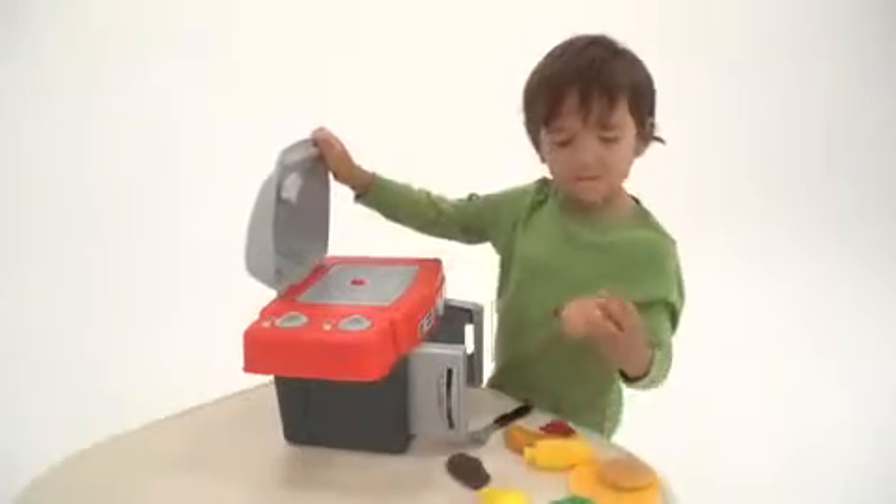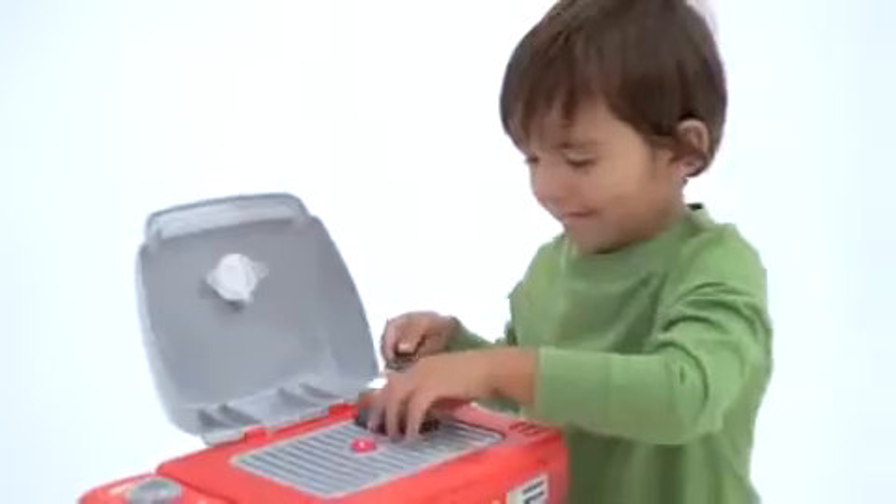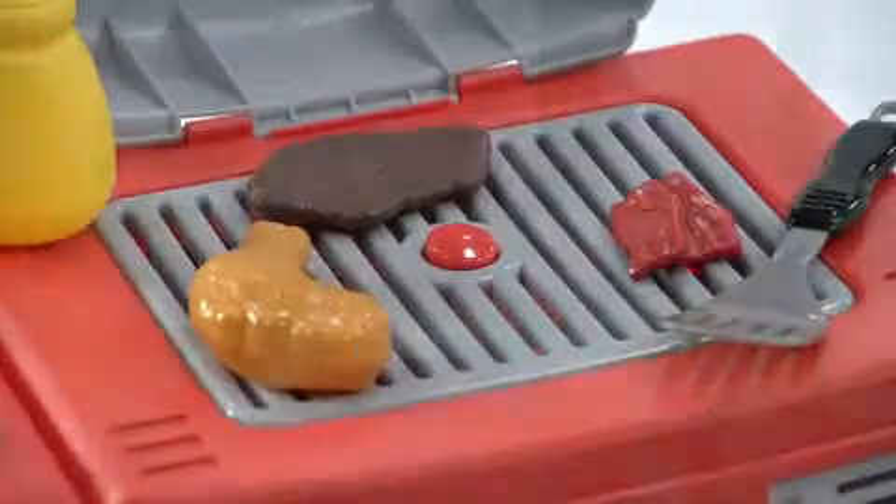When you lift the lid, you'll find a little grilling surface where kids can flip burgers with tongs, grill chicken and veggies, and adjust the dials. The electronic grilling lights, clicking knobs, and cooking sounds make it seem even more realistic.